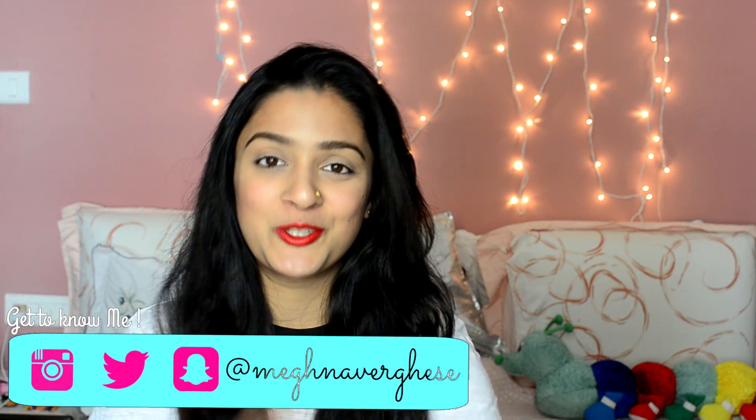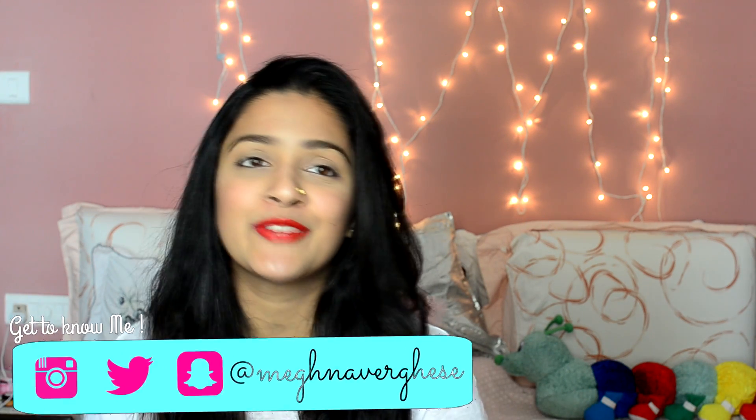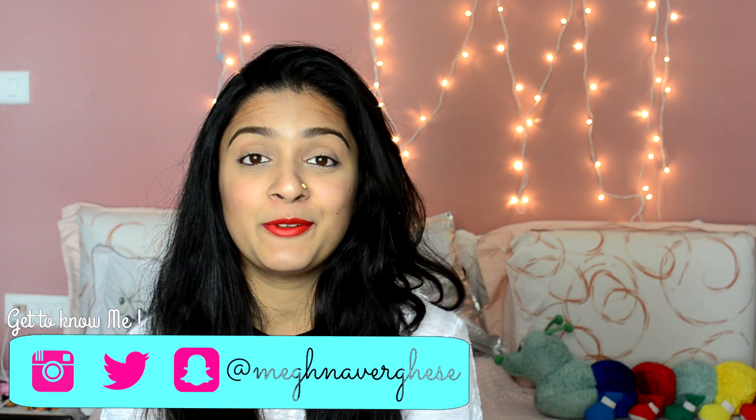That was my quick review of the Indian version of the EOS lip balm. Give this video a big thumbs up if you enjoyed it, and make sure you're following me on all my social media as I'm quite active on all of them. I'll see you guys in my next video. Bye!